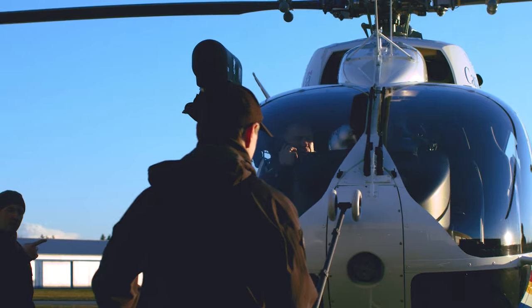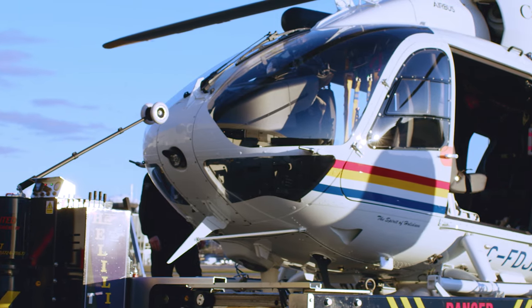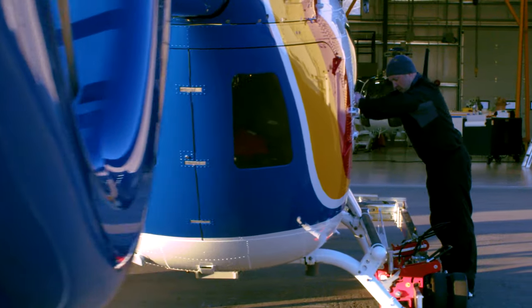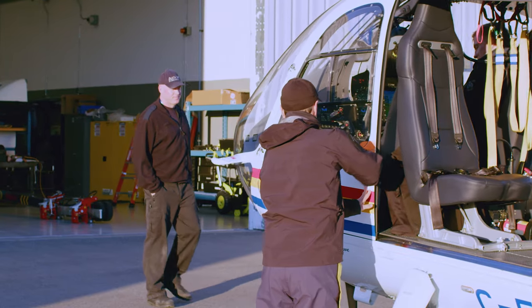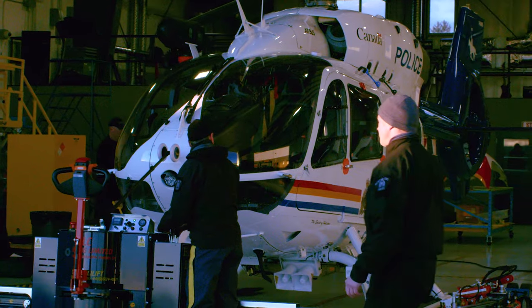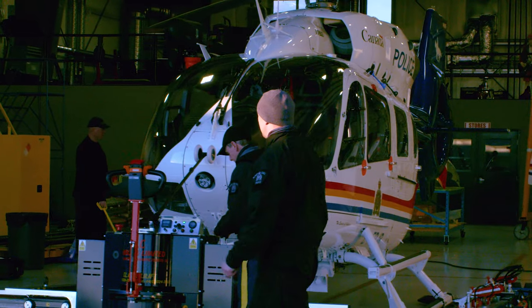Policing in Surrey offers probably the widest range of operational police experiences that you can get in the RCMP world in Canada. From a police aviation perspective, we're always busy. It's a large community, there's a large demand on police resources, so there's always something happening. We never have a quiet shift.